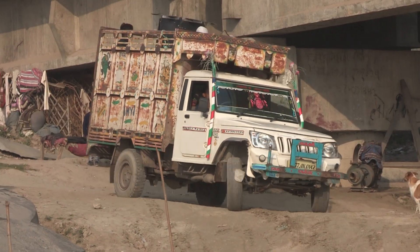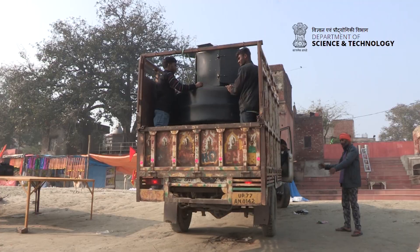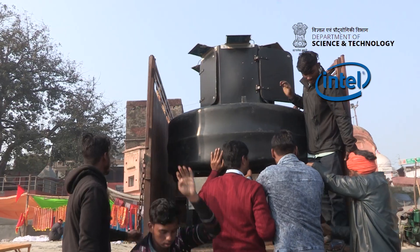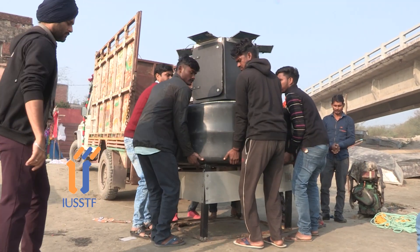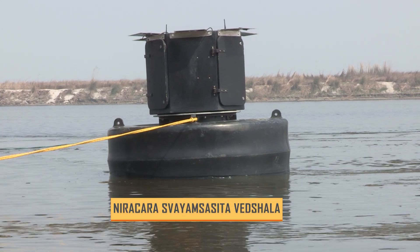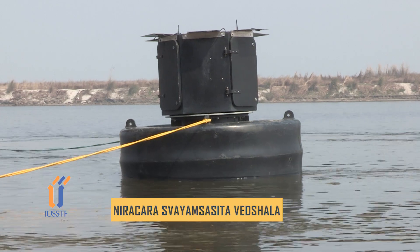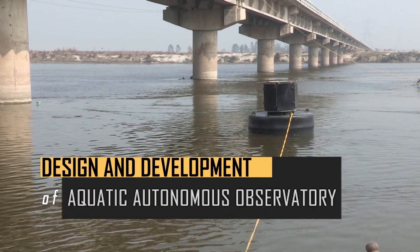The story inside this truck is of a project being funded by the Department of Science and Technology, Government of India, and Intel, and administered by the Binational Indo-US Science and Technology Forum, or IUSSTF. The Aquatic Autonomous Observatory, a product of the Indo-US Collaborative project titled Design and Development of Aquatic Autonomous Observatory.